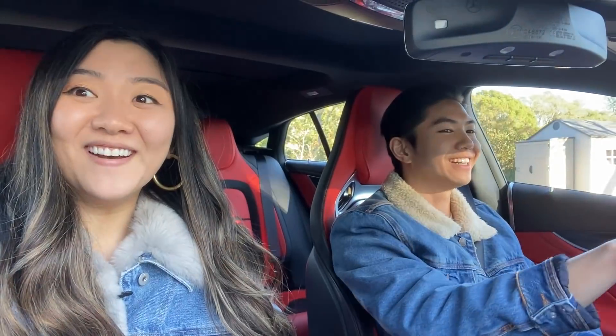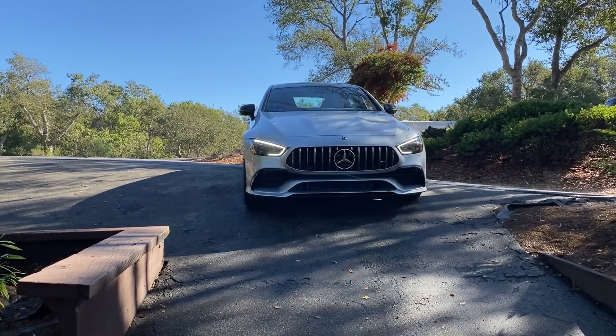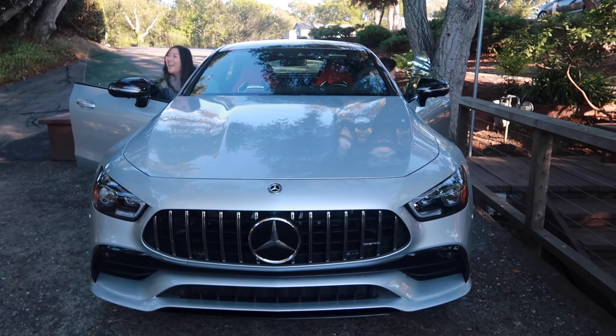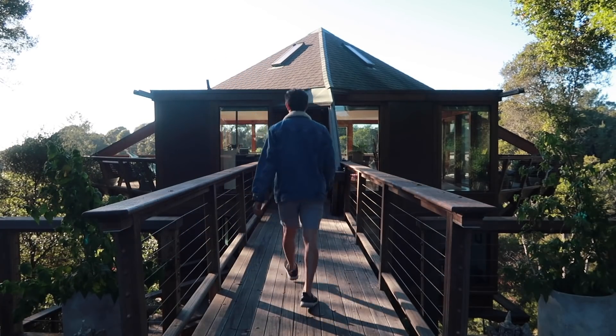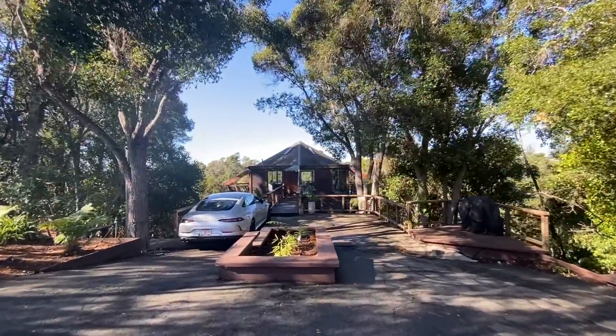Oh, is this it? So cool. Oh my goodness, this is insane. This place is just absolute perfection — it's surrounded by trees and it just makes you feel like you're in a whole other world.